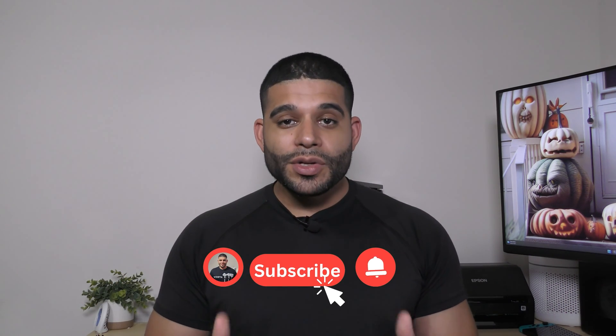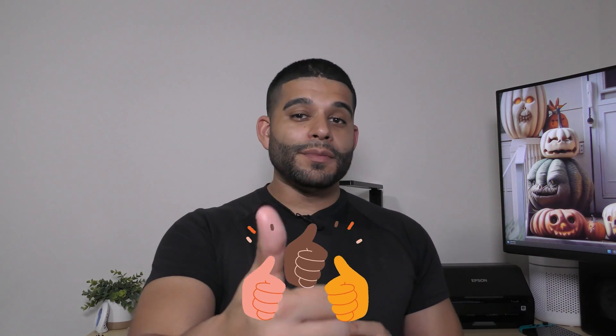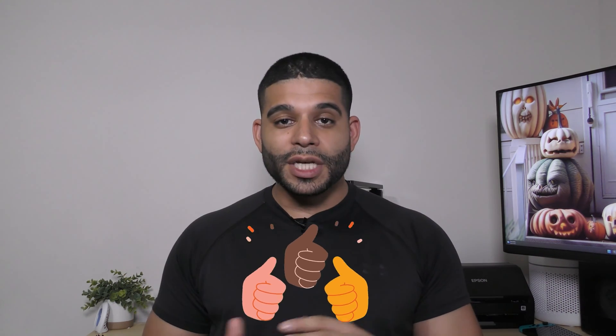Hopefully you're enjoying the content. If you are and you find it provides value, make sure you go ahead and subscribe to the channel and turn on your notifications so you don't miss out when we upload. Make sure to give me a like for the video as it helps the channel grow. Share the video with a family member or friend so they can learn all about engineering, tech, and finances. Leave me a comment — do you have any questions on what you've learned so far? I'd love to hear from you. Let's head back to the content.